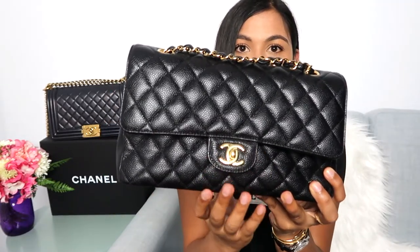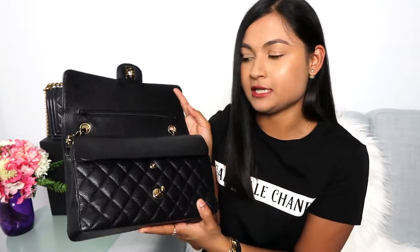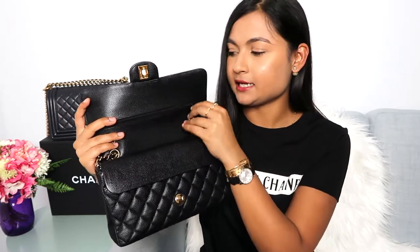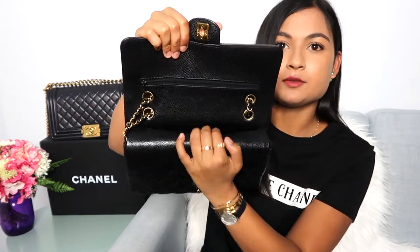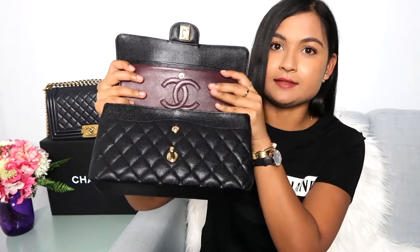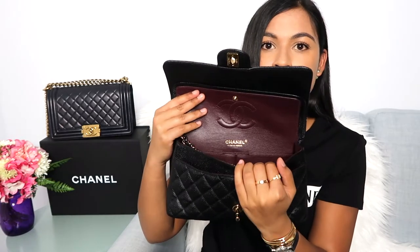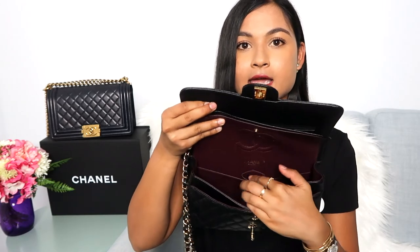The back of the bag has one pocket, and the front has the classic CC turn lock. The interior shows the grained calfskin — mine is a double flap from 2016, bought at the boutique. The interior has one zipper; I believe Coco Chanel used to hide love letters in there, but it's not a functional pocket anymore. At the back there's a small slip pocket. Lifting the flap reveals the classic burgundy lining with the CC logo and 'Chanel, Made in France' in gold lettering.